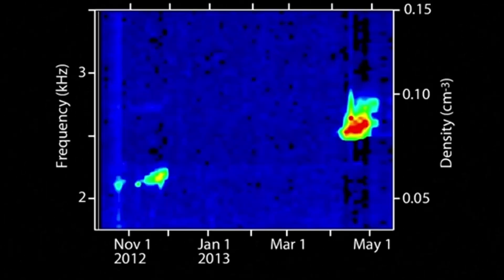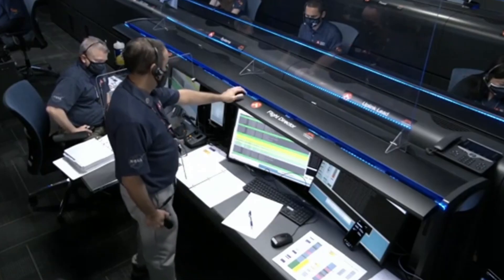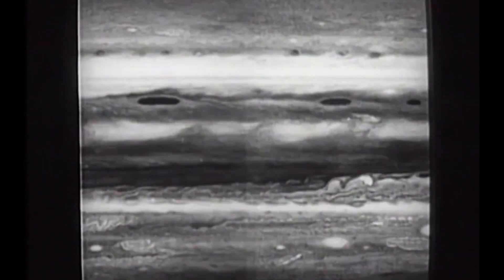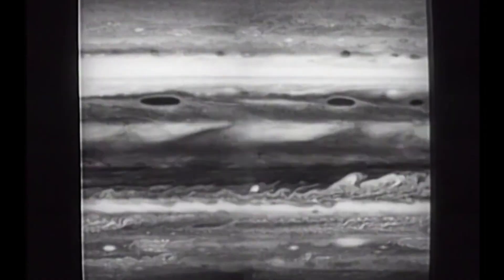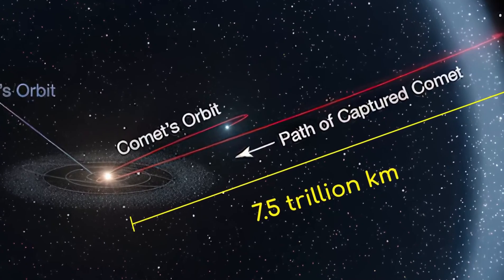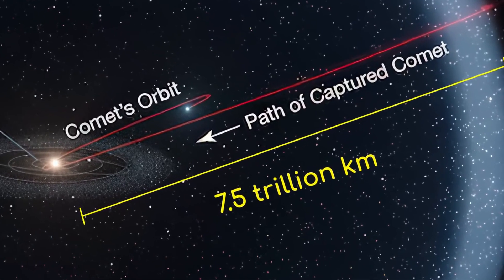Despite the intensity, the Voyagers were never in danger. The plasma there is incredibly sparse — fewer than one particle per cubic centimeter — meaning almost no heat transfer occurs. The spacecraft simply glided through this turbulent frontier, gathering the first direct evidence of the sun's outermost boundary. Their data confirmed that the edge of our solar system isn't a silent void. It's an active, energetic region shaped by pressure, plasma motion, and magnetic fields — a cosmic frontier that separates the familiar realm of the sun from the interstellar sea beyond.